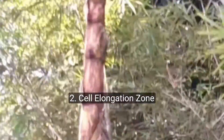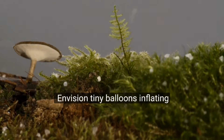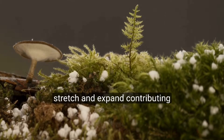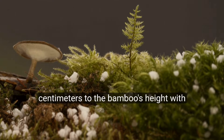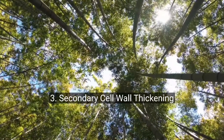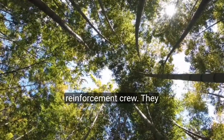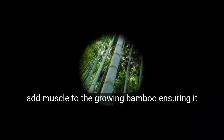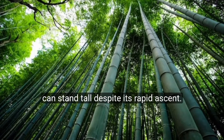Second, the Cell Elongation Zone: envision tiny balloons inflating rapidly — cells here stretch and expand, contributing centimetres to the bamboo's height with astonishing speed. Third, the Secondary Cell Wall Thickening Zone: consider this the reinforcement crew. They add muscle to the growing bamboo, ensuring it can stand tall despite its rapid ascent.